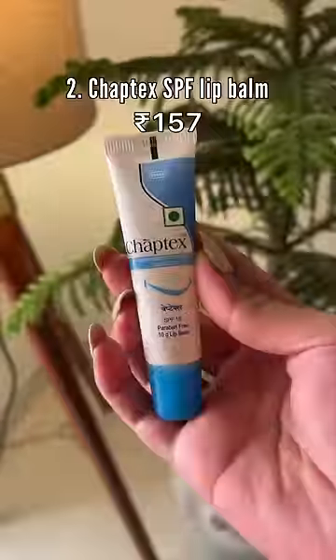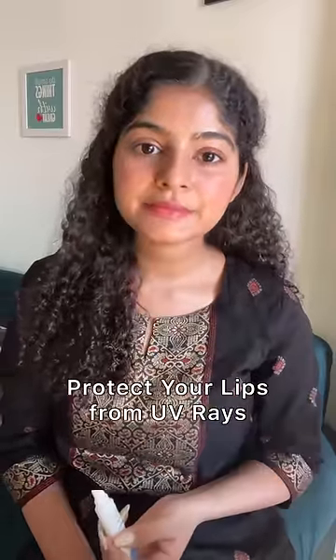This is a must-try. Chaptex Lip Balm is one of my favourite SPF lip balms. It helps with dry chapped lips and also protects your lips from getting darker due to UV rays.